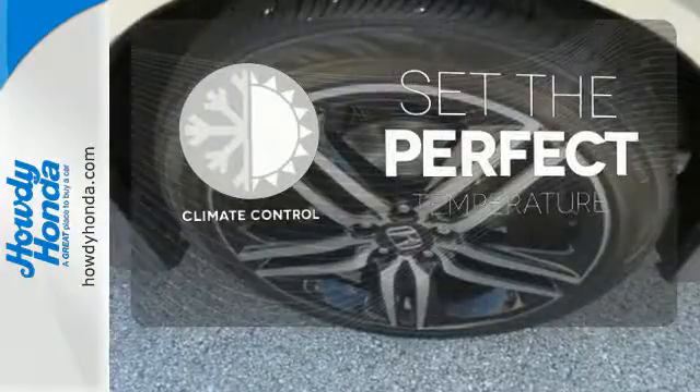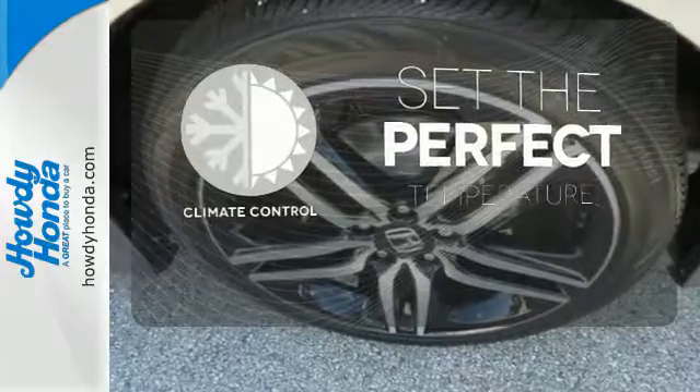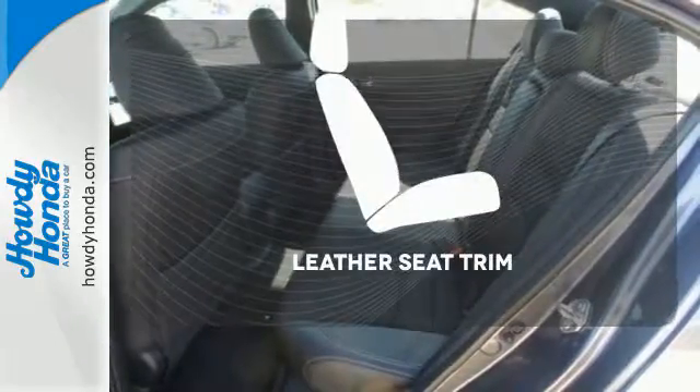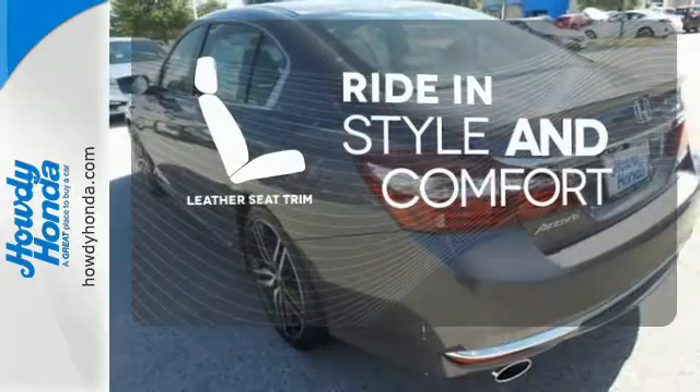The climate control lets you set the temperature exactly where you want it. Hindsight is 20-20 with the backup camera. Ride in style and comfort with leather seat trim.